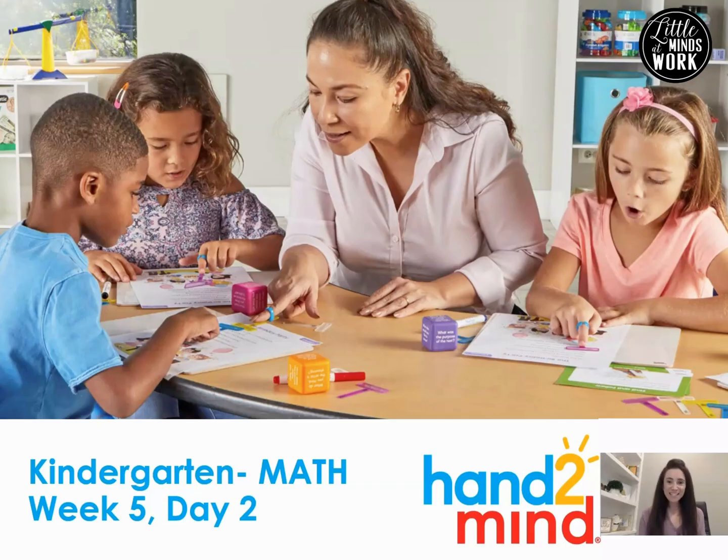Hi there, it's Tara Weston, Little Minds at Work, partnering with Hand to Mind for the Teach at Home curriculum. Today is Kindergarten Math, Week 5, Day 2.